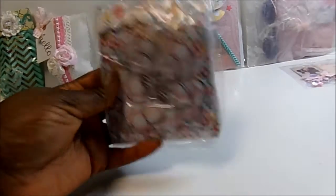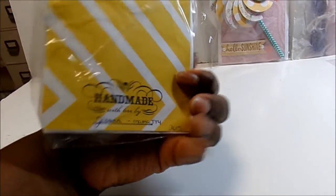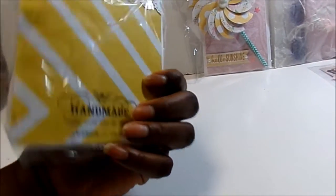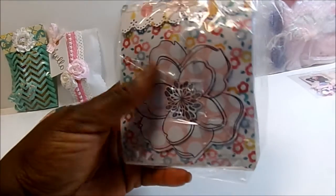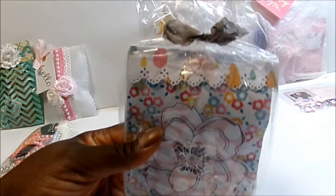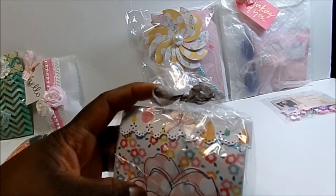Next up is Jessica, who is Mama JT4. She has used colorful paper to make a folder to put hers in, and then she put it in a bag and tied it up with seam binding.